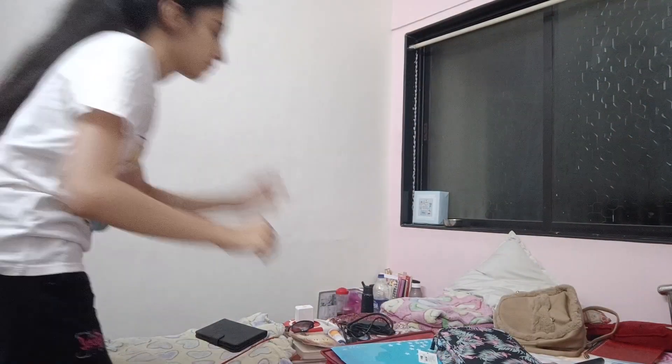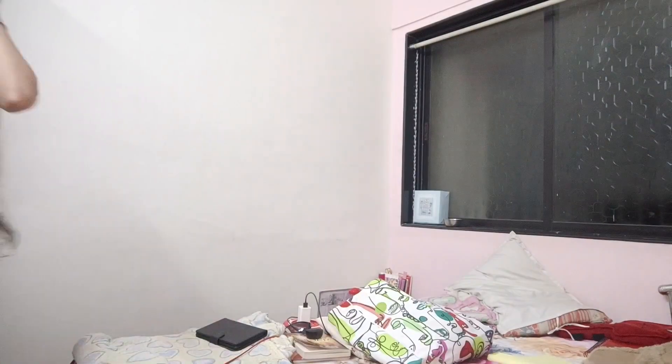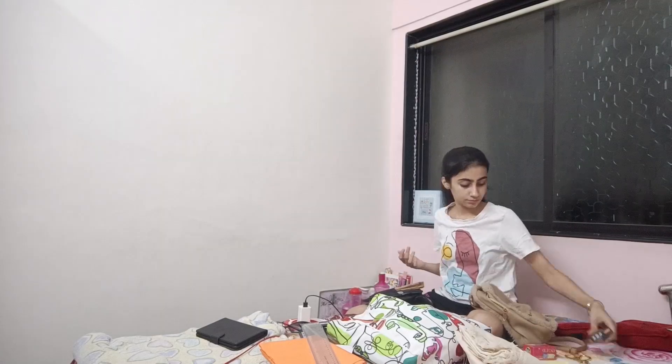Then I move on to cleaning my bed, because after that I pack my bag and there's just too much stuff to put in. I like to clean my bed first and then lay out all the stuff I have to pack, so it's less messy, easier, and I don't forget to carry something important for the next day.